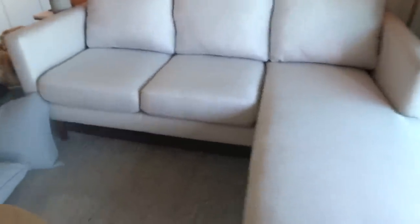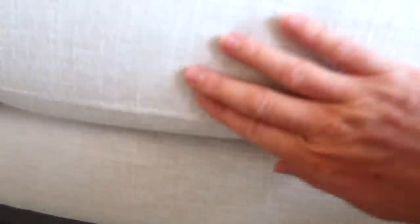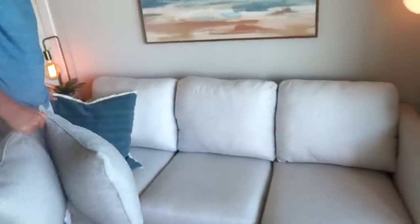It's white so it definitely gets dirty easier, but look at that — brand spanking new! You can see it still matches the base which wasn't washed. All the covers were washed. We got rid of that huge stain. That is seriously so nice.